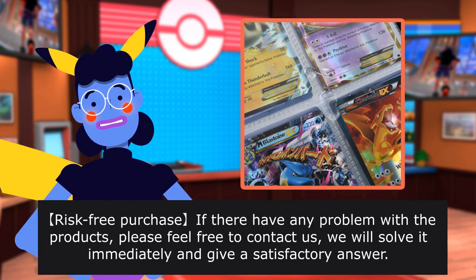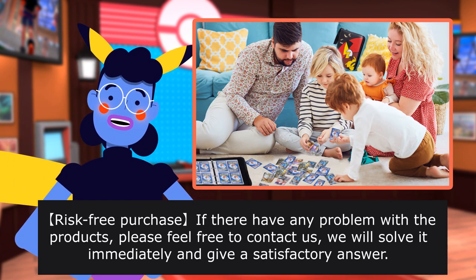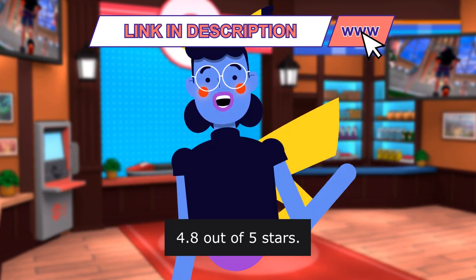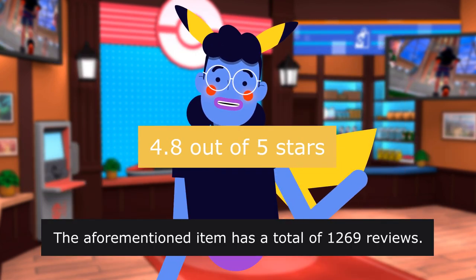Risk-free purchase — if there are any problems with the product, please feel free to contact us and we will solve it immediately and give a satisfactory answer. This item has a rating of 4.8 out of 5 stars with a total of 1,269 reviews. Product linked in the description below.